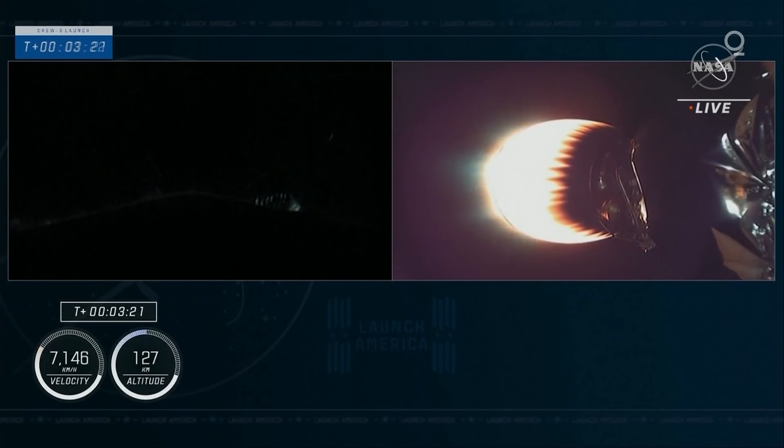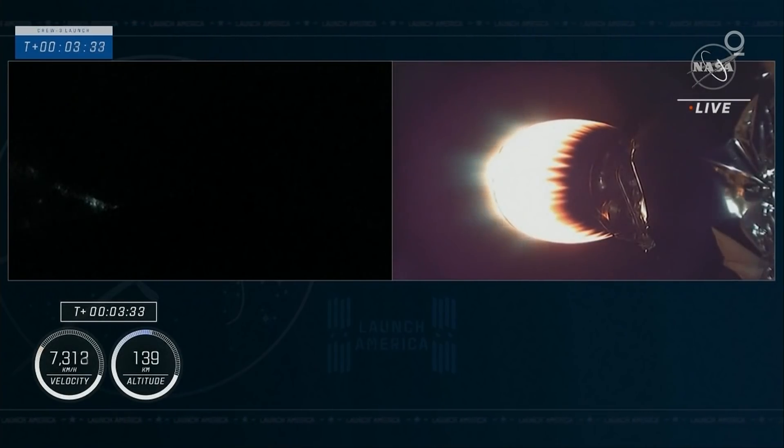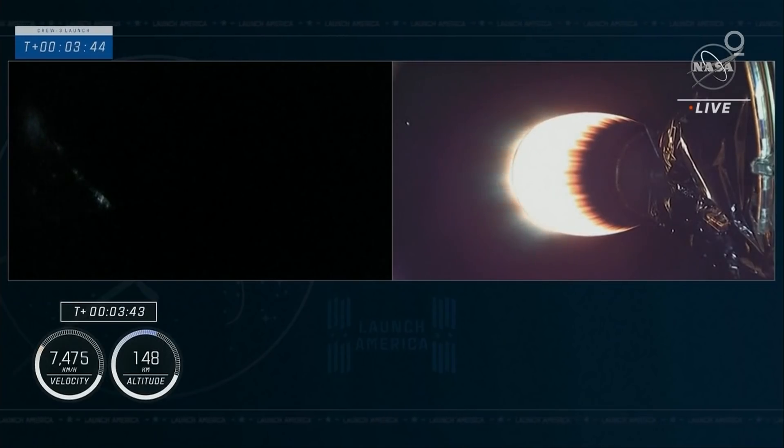And the lights of Florida down in the background. On your right, that second stage glowing with that red color we like to see, indicating everything is proceeding well. Now 3 minutes and 40 seconds into flight, everything's still on track.